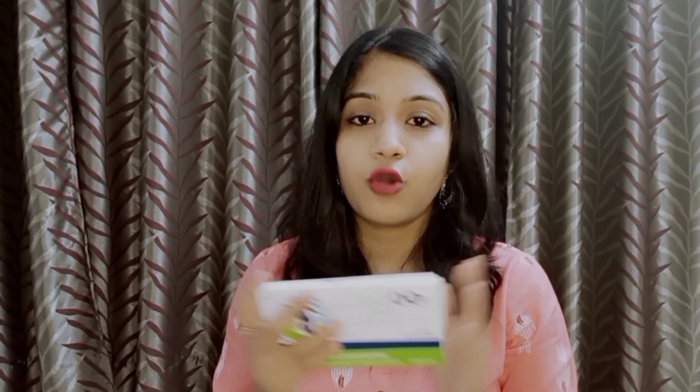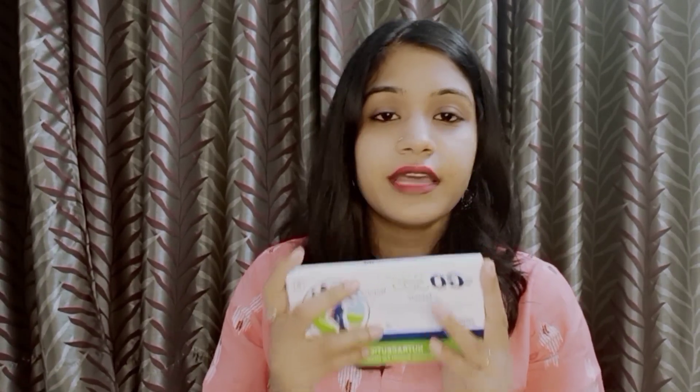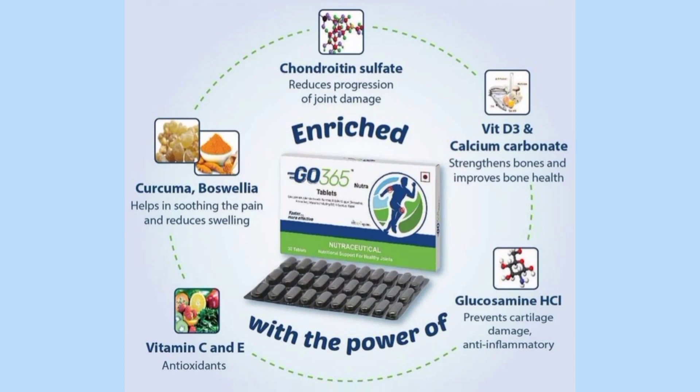These tablets are nutritional, multi-vitamin tablets for joint care. They are especially suitable for the elderly — 50 plus — in the family, and will give a lot of relief. Go 365 Neutri is a nutraceutical supplement that helps keep your joints healthy. It's a powerful combination of nutritional supplements and Ayurvedic herbs like haldi, along with vitamins and minerals. It helps reduce inflammation and prevent cartilage degradation, which is helpful in reducing chronic joint pain, stiffness, and swelling.